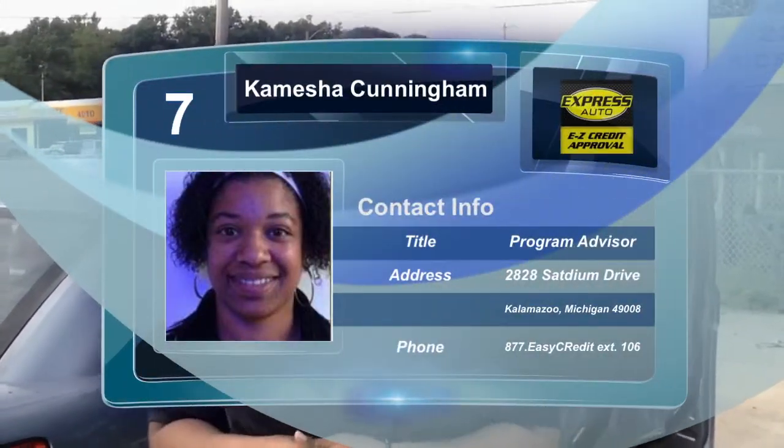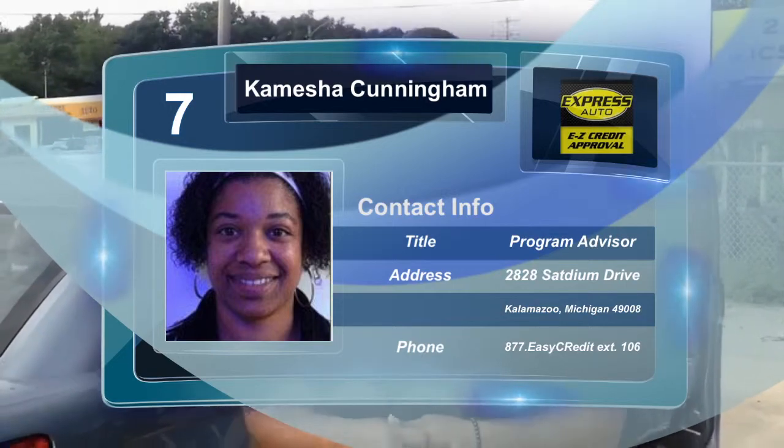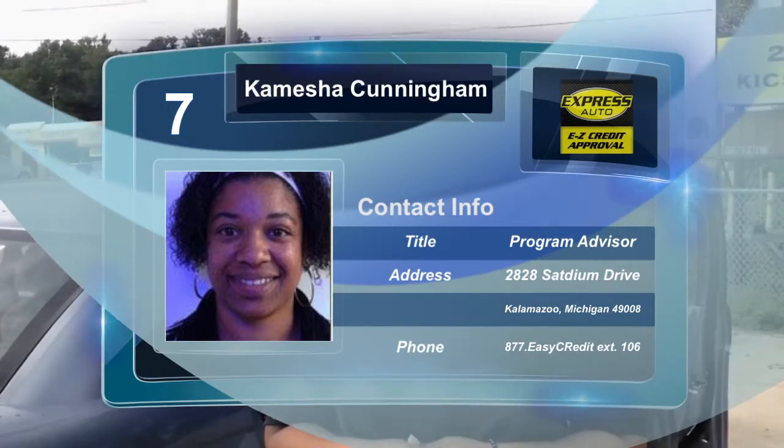Again, this is our 2008 Chrysler Sebring. We're featuring that Express Auto Stadium Drive. My name is Kenesha Cunningham. I would love to get you driving this thing as soon as possible. I can be reached at 269-488-0000 extension 106. Thanks, have a great day.